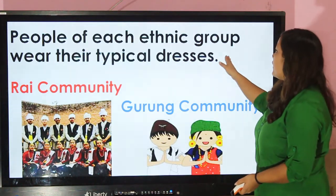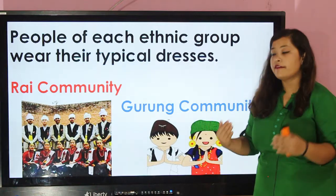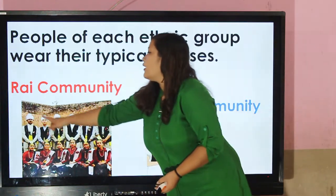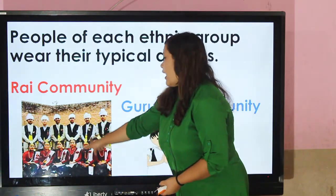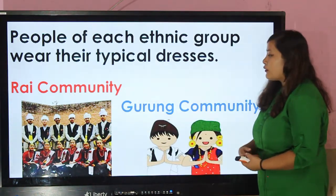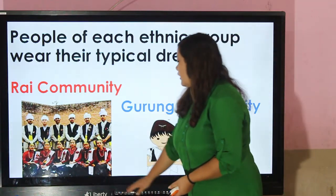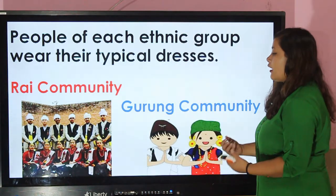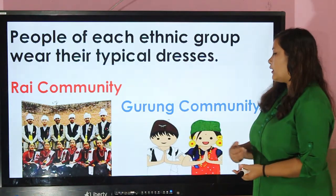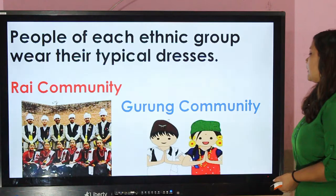People of each ethnic group wear their typical dresses. Different people wear different clothes according to their tradition and culture. Rai community — this picture describes the Rai community. Boys wear daura surwal, coat, and pugri on their head. Similarly, girls wear cholo and lots of ornaments made from gold.